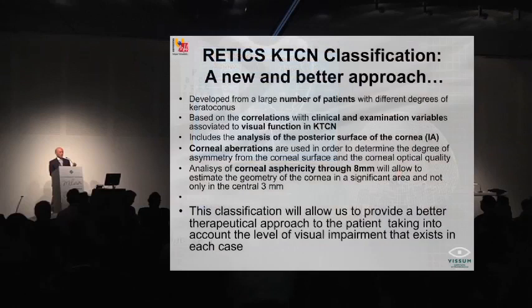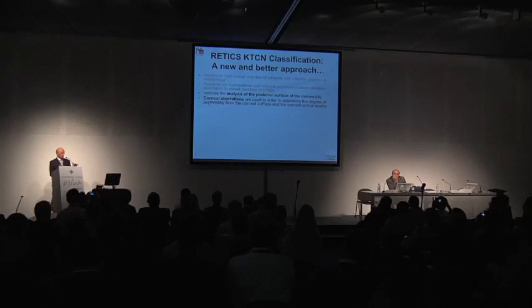This grading system has been published in the Journal of Refractive Surgery, and you have access to this information presented in a much larger case series and explained in greater detail. This is a better approach because it has been developed from a large number of patients — for instance, the Amsler classification was based on only 50 cases. Second, it is based on correlations with clinical examination variables associated with vision in keratoconus. Corneal aberrations are used to determine the degree of asymmetry of the corneal surface and corneal optical quality — only one prior paper used coma precisely to characterize the degree of keratoconus.